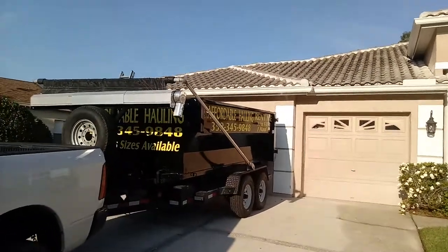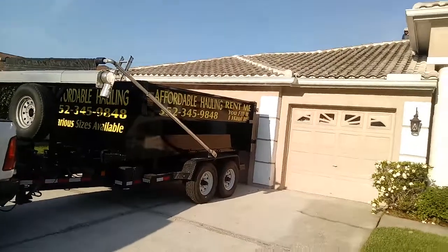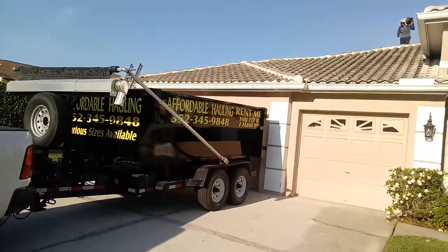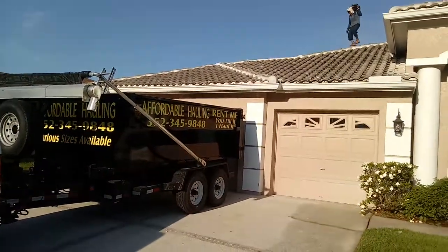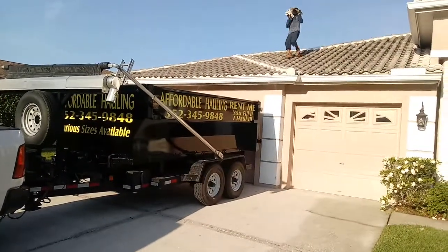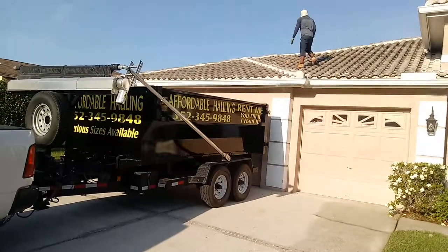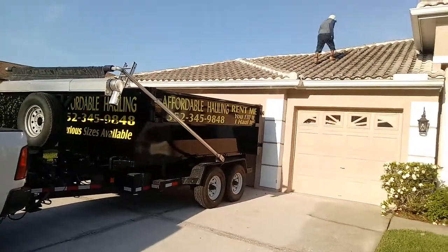Another service we provide here at Affordable Hauling is live loading. What that means is if you have a large project and you have a lot of weight, what we can do is we can bring a container and wait for the men to load it, such as these cement roof tiles.